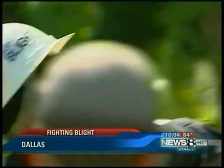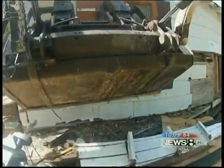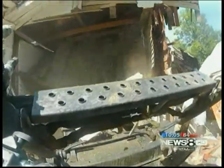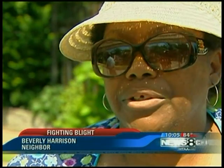It's a big target, but volunteers took a swing today at knocking down blight. Habitat for Humanity, known for building homes, celebrated taking several down — a sweet moment for longtime neighbors like Beverly Harrison. In 1968, Oak Cliff was a beautiful community, and over the years it just declined, and now I see that people have interest in bringing it back to its former glory.